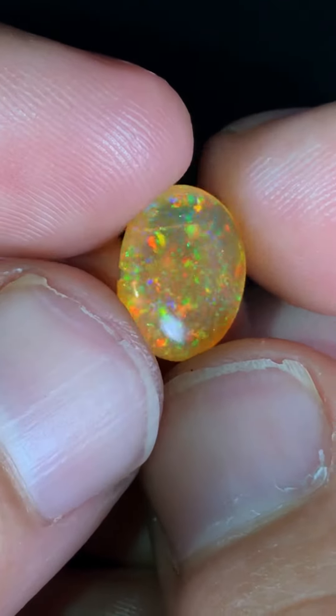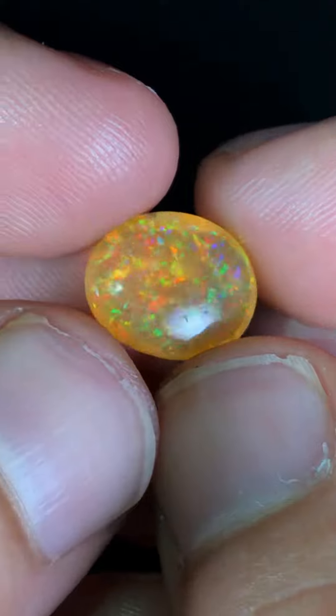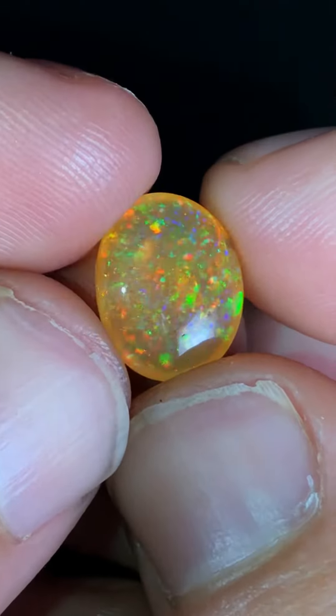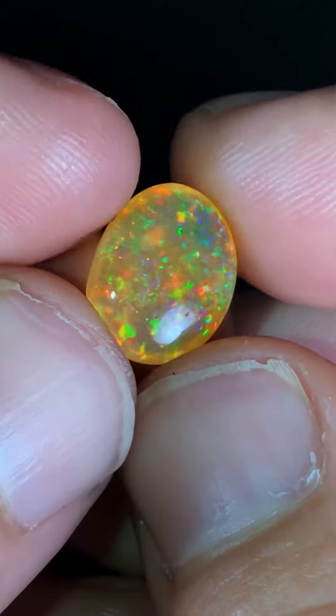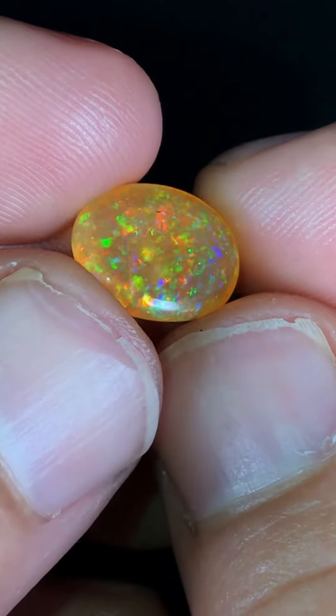It's $500 a carat material, so this is somewhere around $1,500 for this opal right here. Just go ahead and leave a comment if you're interested and we can get something worked out for it. Much love and light.